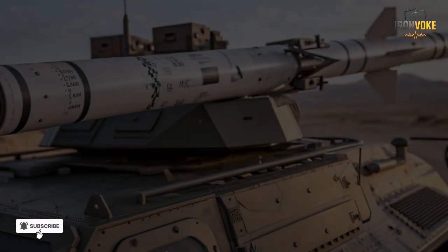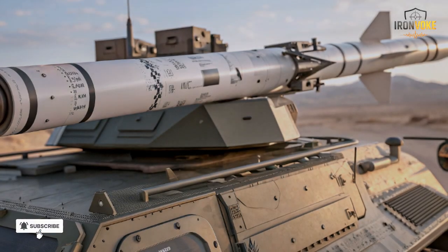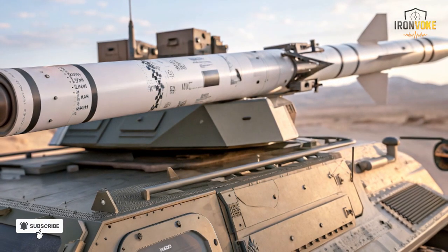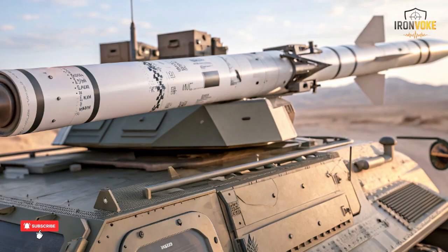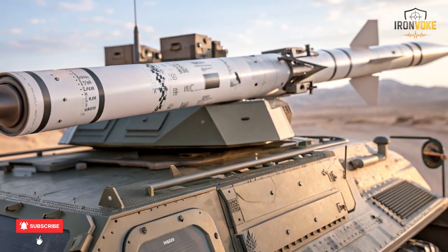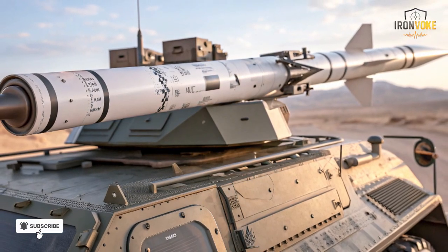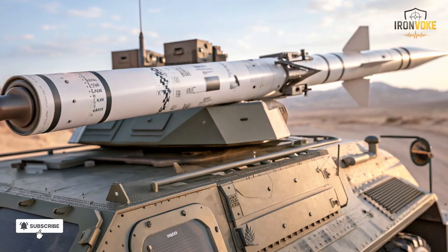Imagine a missile so precise it can hit a moving target from miles away with surgical accuracy, all while being almost invisible to radar. Today we're diving deep inside Israel's Spike missile to reveal the advanced features that make it one of the deadliest anti-tank weapons in the world.